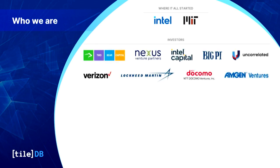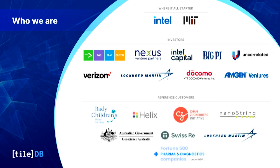We are 50 individuals now and very well capitalized, with a number of different investors and strategic partners including Amgen Ventures and Lockheed Martin. We have customers from a variety of different domains, and within life sciences we're working closely with Rady Children's Hospital in San Diego, Helix Genomics, the Chan Zuckerberg Initiative, and NanoString.